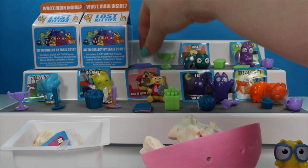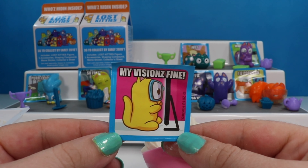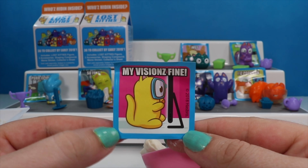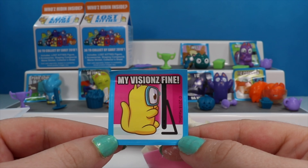I have butterfingers today. His sticker says 'My vision's fine,' as he's got his face pressed all the way up against the TV or computer screen. I think the real issue with sitting that close is that no one behind you can see, but I'm not an eye doctor so don't take my word for that. The sticker itself is really cute though.